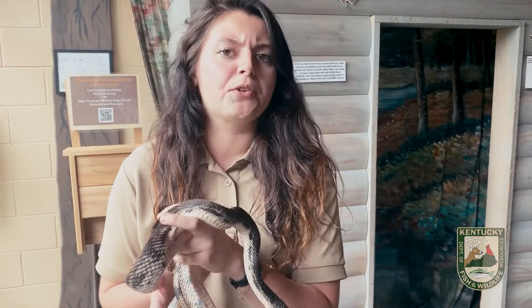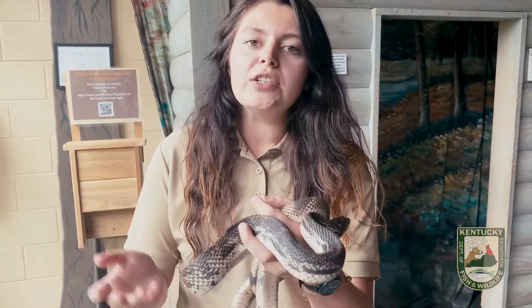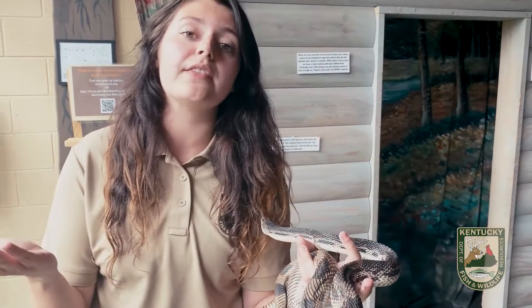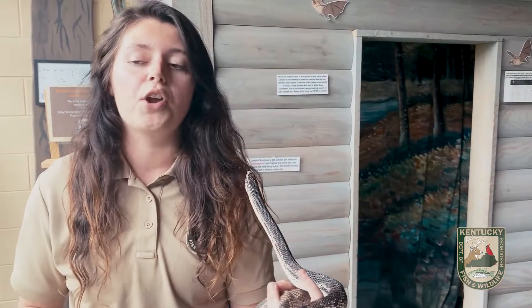She lives most of her life underground, so what does she eat? Her diet is going to mainly consist of rodents. When she comes out from underneath the ground, she may try to take something different — maybe a lizard, maybe some eggs — but for the most part, she's going to focus on rodents.